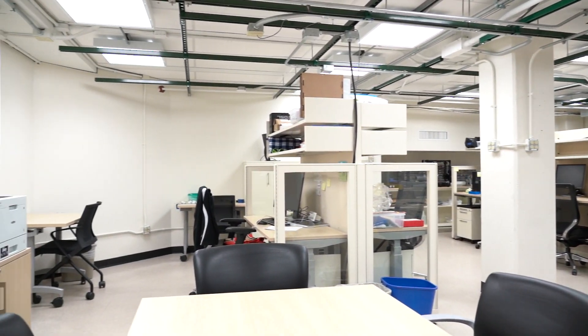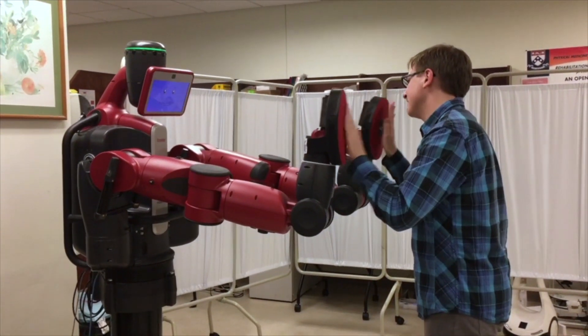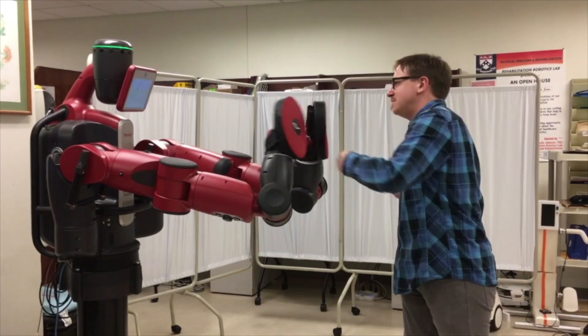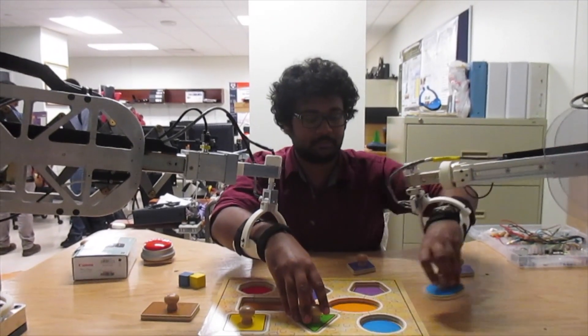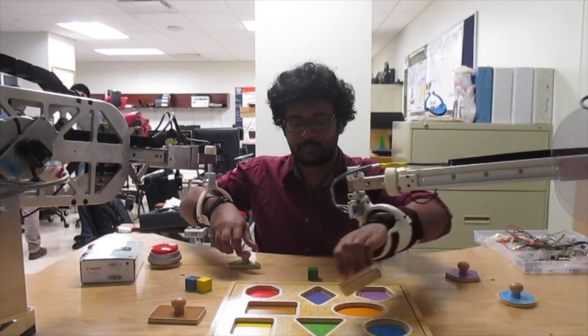Also at Levine is the 1,400 square foot Rehabilitation Robotics Lab, featuring multiple humanoid robot platforms, a VGO telepresence system, a Vicon motion capture system, a clinical research coordinator, and shared space with the School of Medicine.